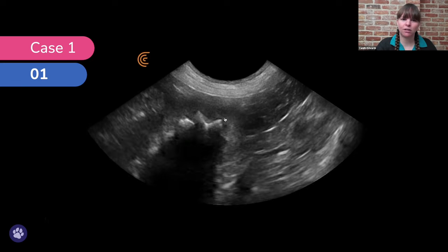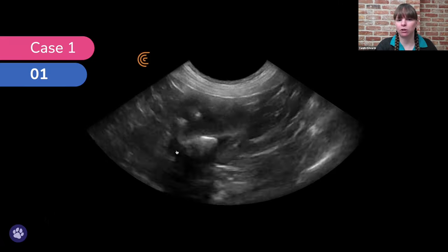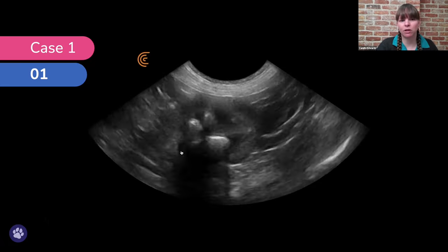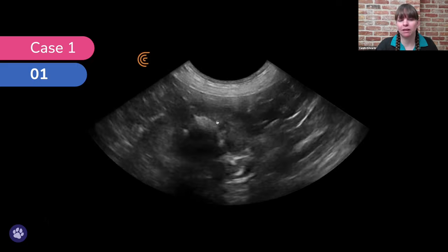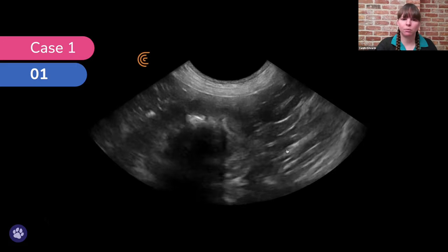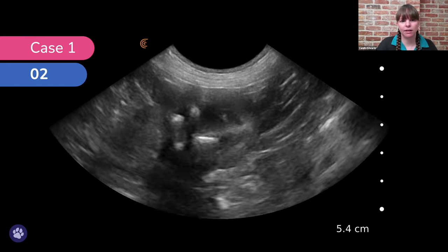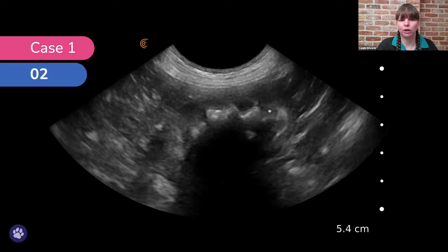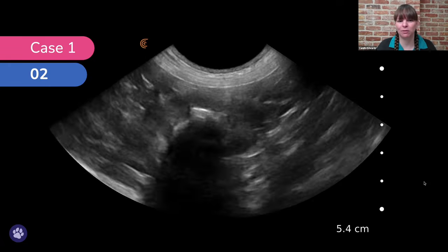In the pelvis region we found this hyperechoic, bright white area with an acoustic shadow beneath it. This acoustic shadow occurs because the sound waves are hitting something mineralised and being completely reflected. So we have a large nephrolith here — just fanning through in this longitudinal view, you can see this nephrolith taking up a large portion of the pelvis.